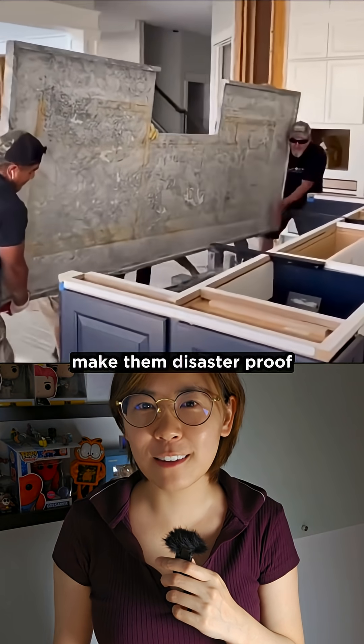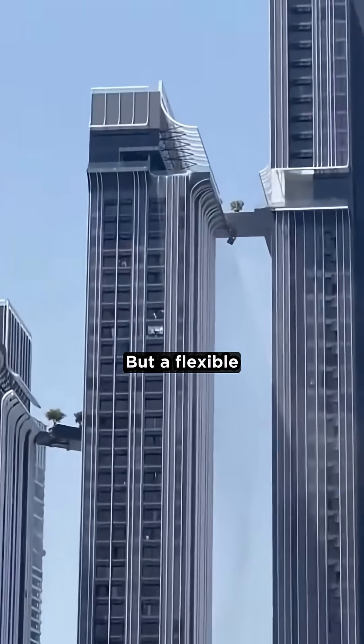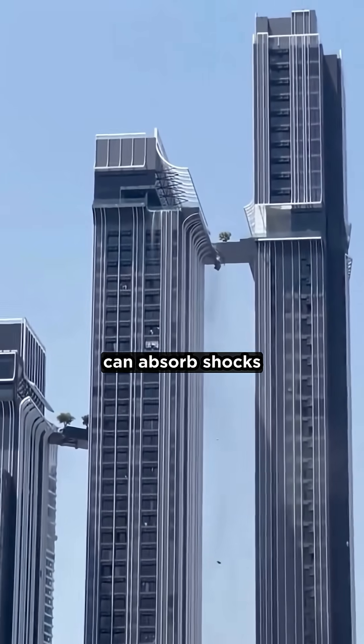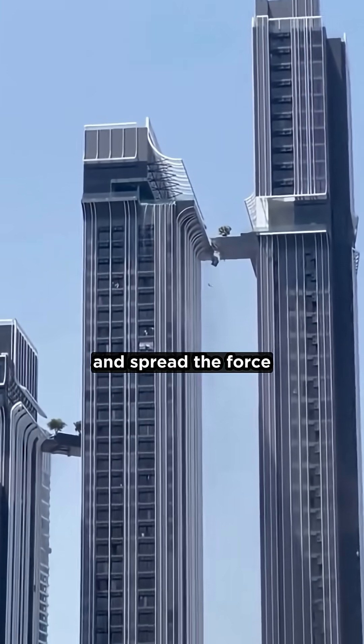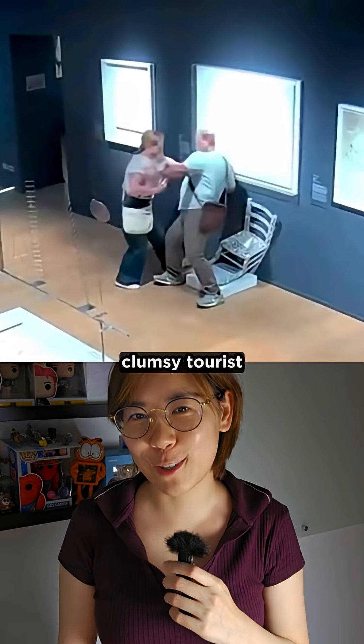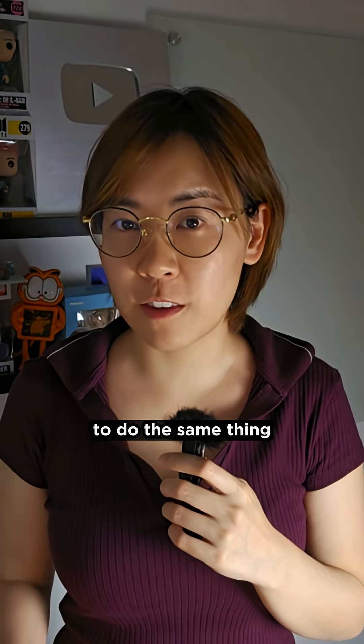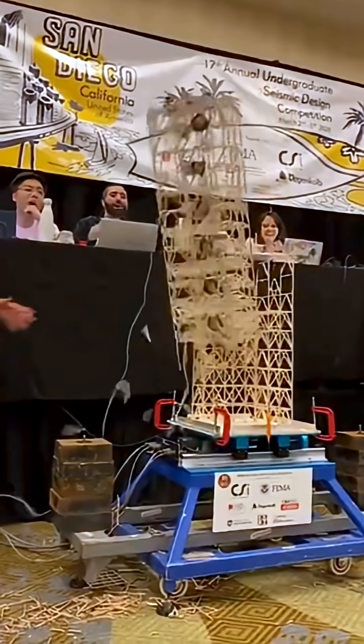But why would you want giant stone columns to wiggle? Because that's how you make them disaster-proof. A rigid column would snap under sideways forces, but a flexible moving column can absorb shocks and spread the force from things like wind, or even clumsy tourists. Even today, skyscrapers are designed to do the same thing.